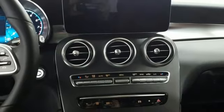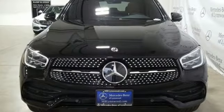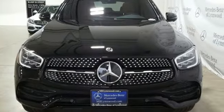To get the best, get a Mercedes-Benz. There's even more to see in person — take it for a test drive today.